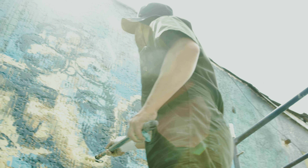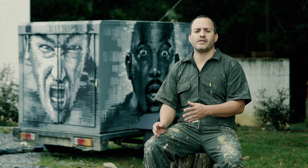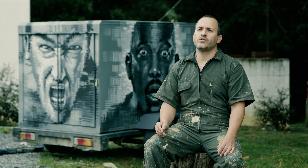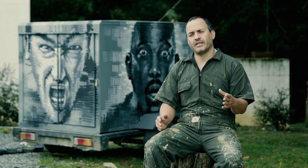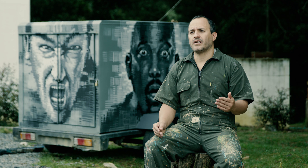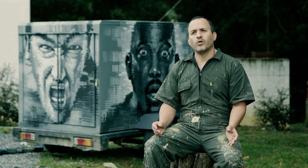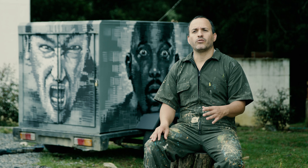¿Qué es el proceso que he llevado para lograr este resultado? El proceso ha sido un paso a paso de aprendizajes: aprendizaje en el arte digital, aprendizaje en el arte clásico, en el arte contemporáneo, y todo esto se me ha unido en una propuesta en la que voy encontrando una identidad.